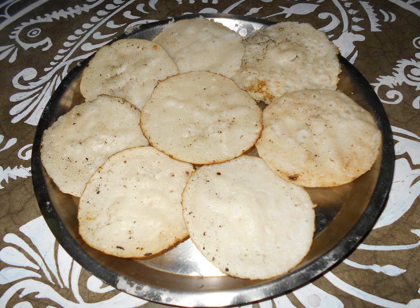Pitha is also part of Bihari cuisine, particularly in the Mithila region of Bihar. Mainly the rice flour pitha is popular in Bihar, and two varieties of stuffed pitha — with sweet or salty stuffing — as well as unstuffed pitha are consumed.